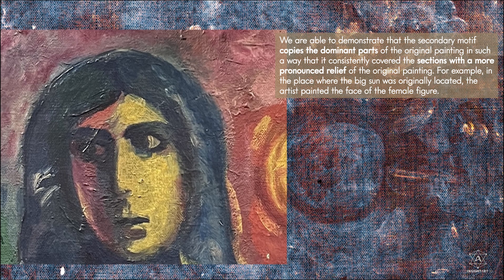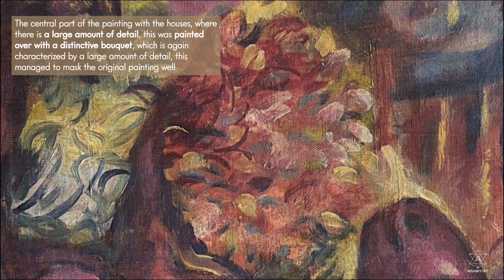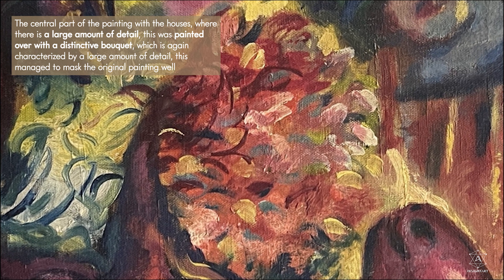We are able to demonstrate that the secondary motif copies the dominant parts of the original painting in such a way that it consistently covered the sections with a more pronounced relief of the original painting. For example, in the place where the big sun was originally located, the artist painted the face of the female figure. The central part of the original painting, with the houses, where there is a large amount of detail, was painted over with a distinctive bouquet, which is again characterized by a large amount of detail.